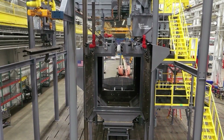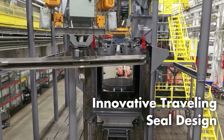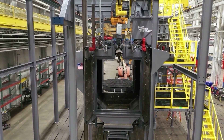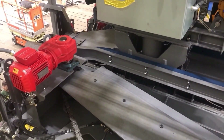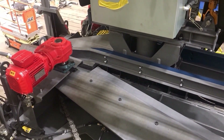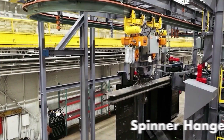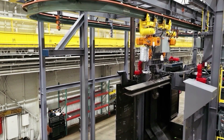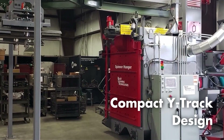BCT sets the bar with our highly engineered custom spinner hanger designs to meet your specific needs and solve a wide variety of cleaning issues. Our innovative travel seal design provides a full zero-maintenance mechanical seal. Our BCT spinner drive design indexes, increasing the life of the drive chain. BCT provides a full range of spinner hangers from this compact wide track unit to extreme heavy-duty systems.